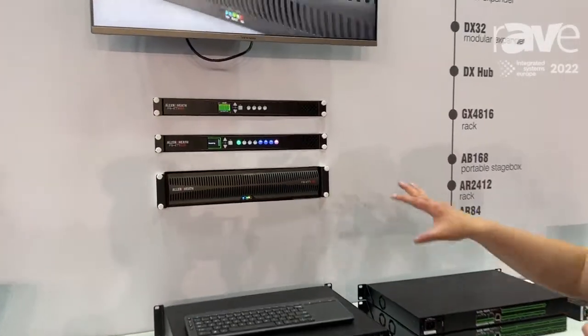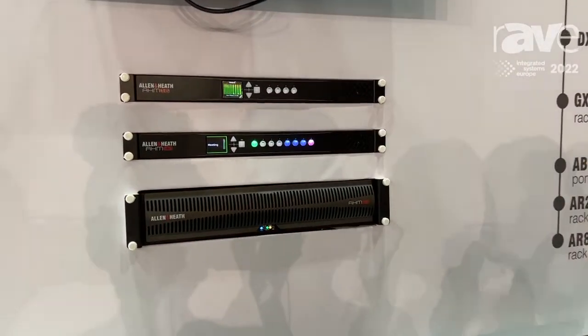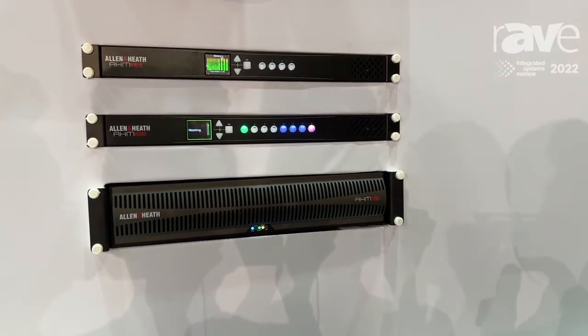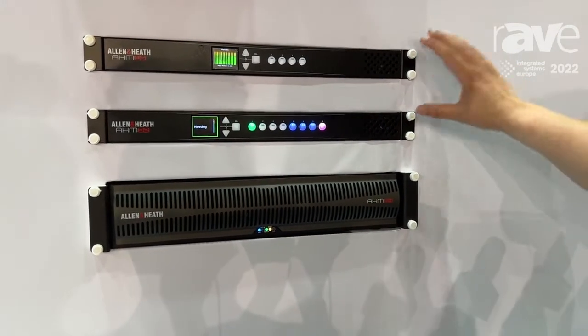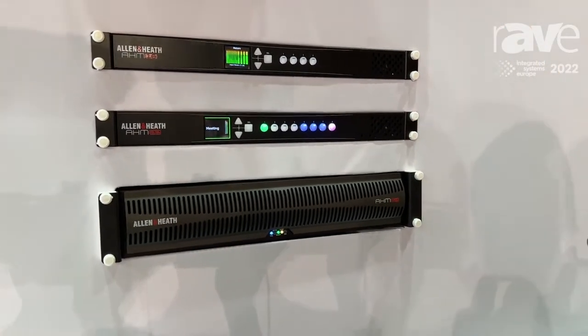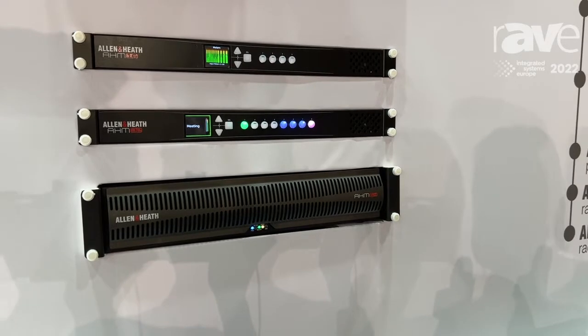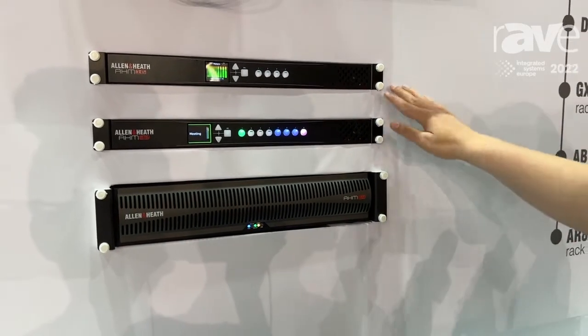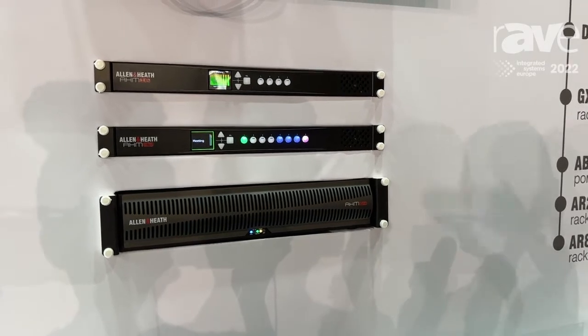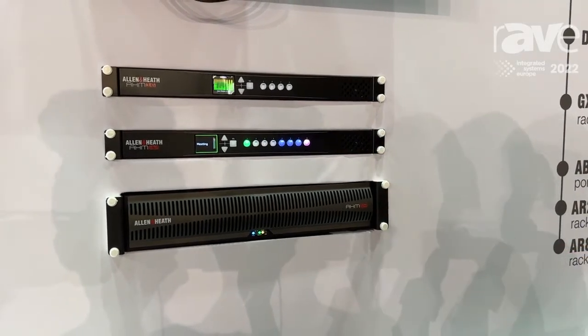Here we've got the backs as well as the fronts. The AHM64 has been out for a few years, and just earlier this year we announced and released the AHM16 and the AHM32. Luckily, our numbers do mean something — an AHM16 means I can process 16 inputs and 16 bus outputs, 32 by 32, and 64 by 64.